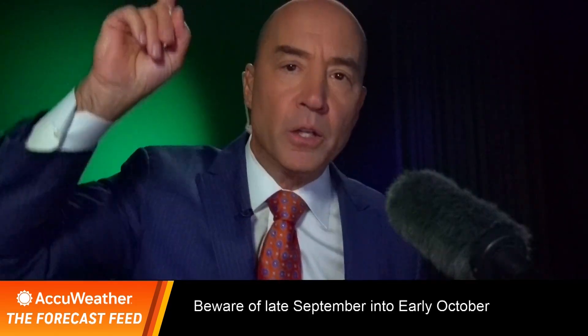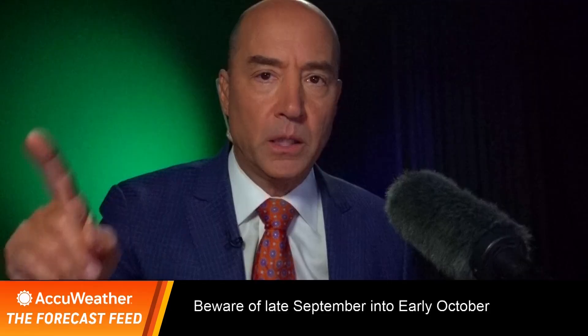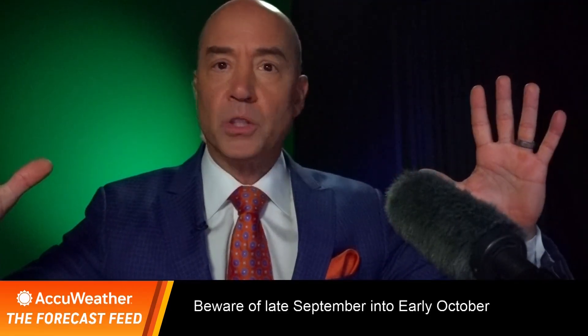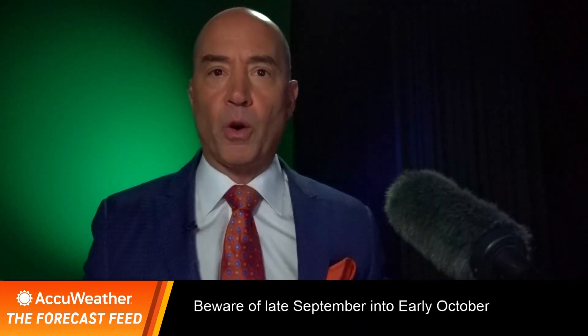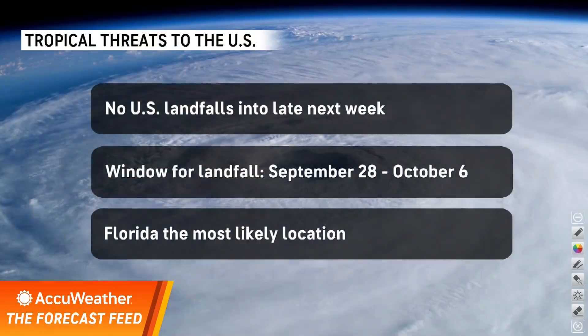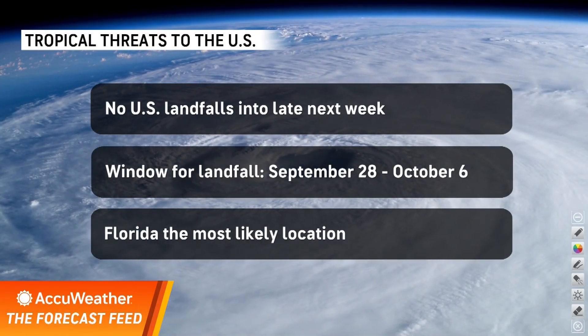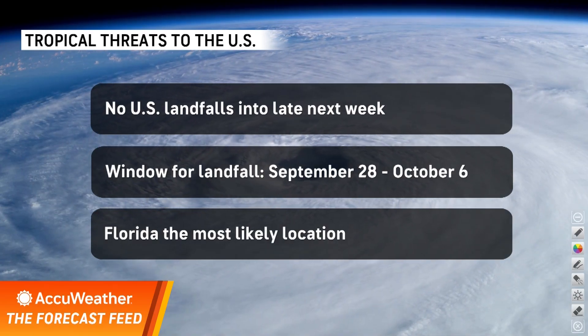No landfalling storms along the United States for the next week to 10 days, but the window opens for landfalling storms later this month. Thanks for watching the forecast feed. We're going to concentrate on the tropics here. We are in the heart of the hurricane season, but I don't see any opportunity for any storms to make landfall in the next week.